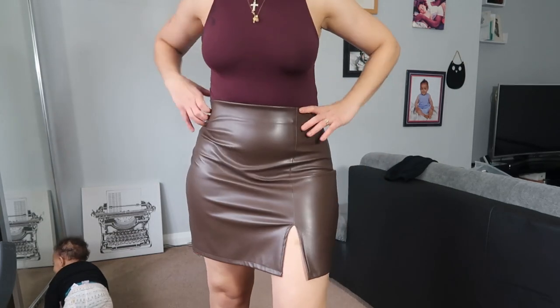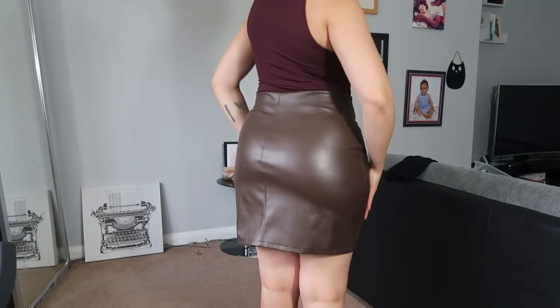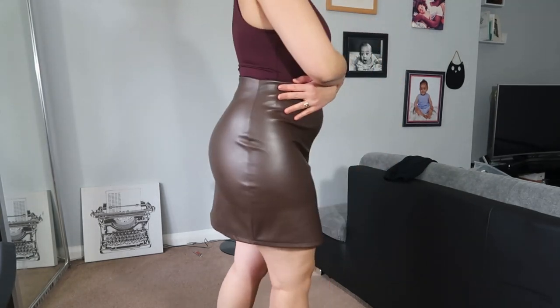The Zara skirt ticks a lot of boxes: it's a perfect midi length, it has ruching, and it also has a slit. With full leather, it can again conceal any imperfections you have. It also depends on the quality, so make sure you buy something that doesn't look cheap and is thick enough. That's the skirt I was talking about.